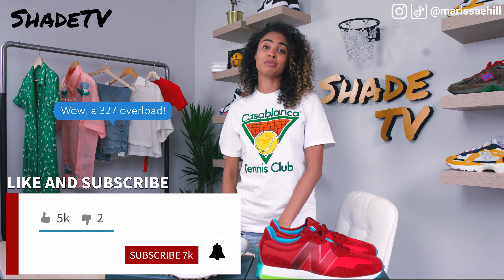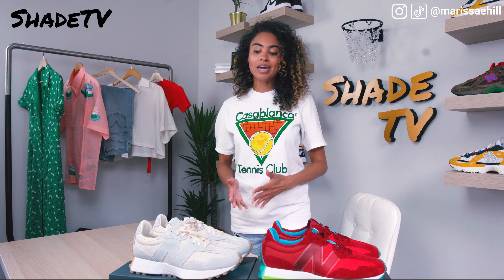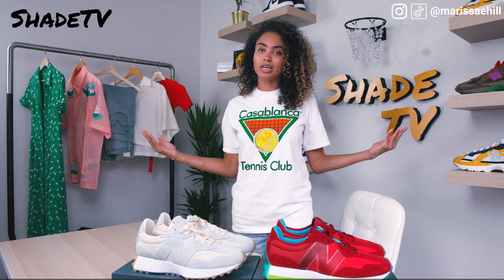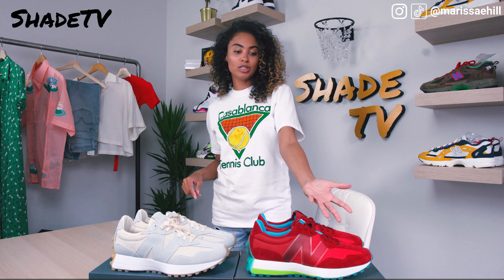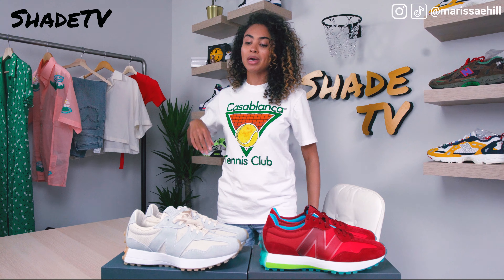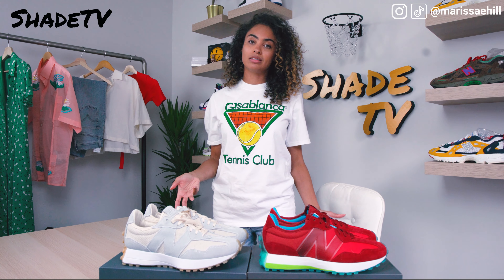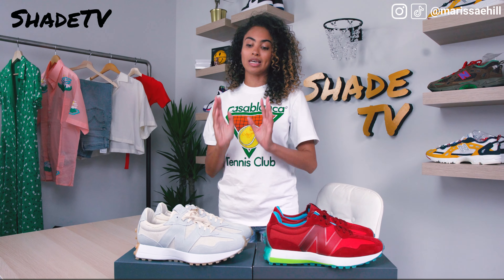Hey everyone, welcome back to my channel Shade TV. My name is Marissa Hill. If you're new to my channel, don't forget to hit that subscribe button, give this review a thumbs up at the end if you enjoyed it, leave me comments and questions, and hit that notification bell — we have some amazing upcoming videos this week.